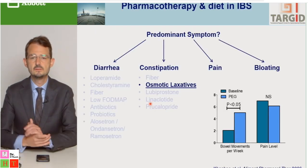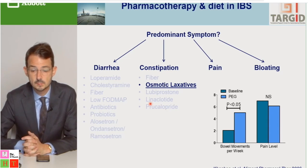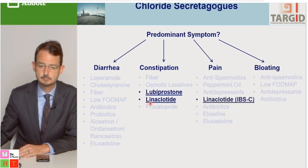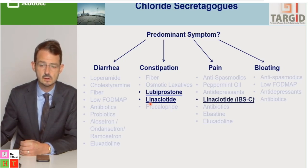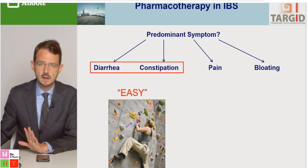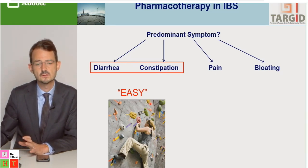For constipation, osmotic laxatives like polyethylene glycol increase bowel movement frequency but do not address pain — only one IBS-C symptom. More advanced treatments like lubiprostone and linaclotide will be discussed in the functional constipation lecture. In general, treating diarrhea and constipation is not too difficult; by combining and dose-adjusting treatments, most patients can have these symptoms addressed.